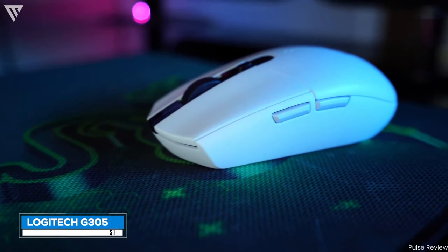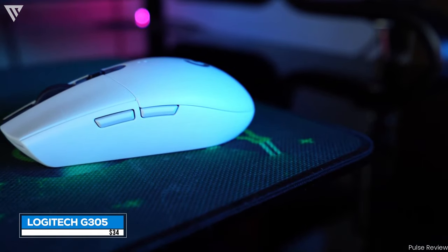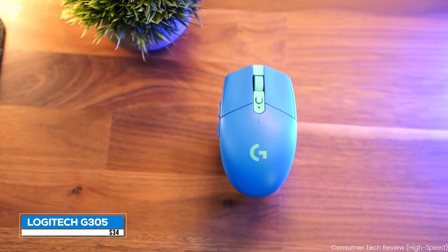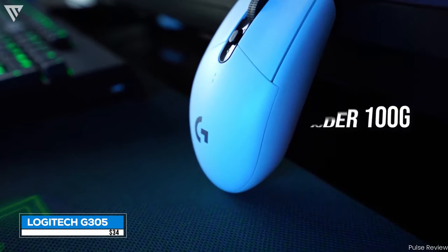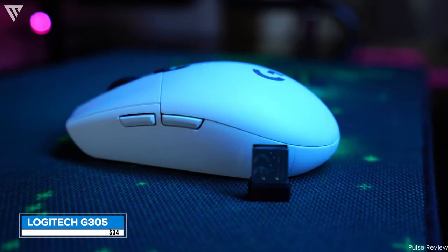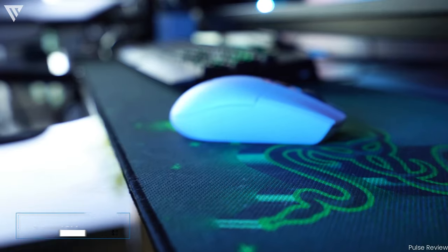The mouse we've gone for is the Logitech G305 Wireless Gaming Mouse, priced at $34. The Logitech G305 can be considered a cheaper version of the Logitech G Pro Wireless with a different, smaller design. The weight is under 100g, which is decently light for a gaming mouse that uses an external AA battery. It connects via a USB receiver and has an accurate sensor with a great feel in the hand.